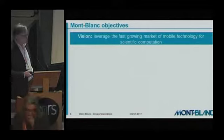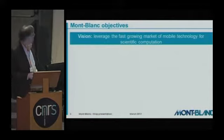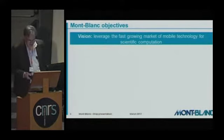The Montblanc project was initiated more than five years ago with the idea to leverage the fast-growing market of mobile technology for scientific computation.